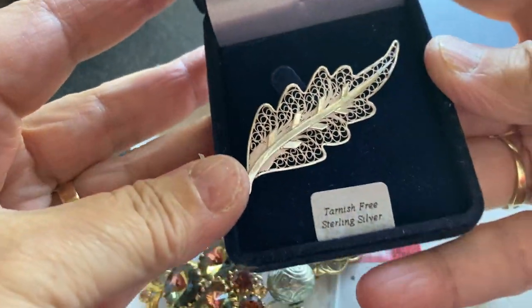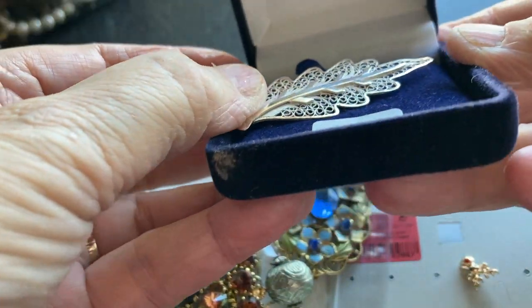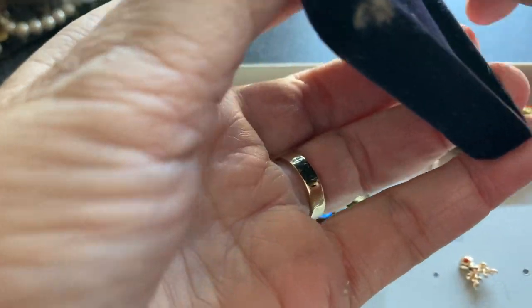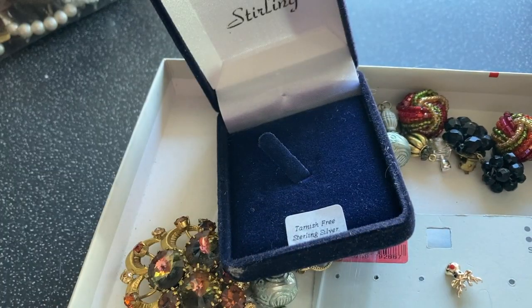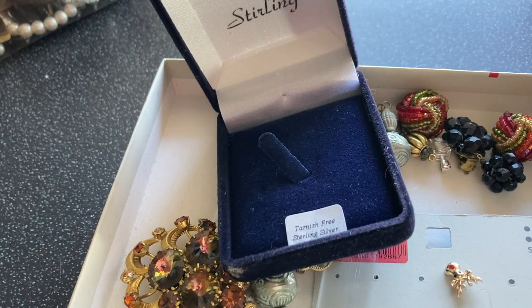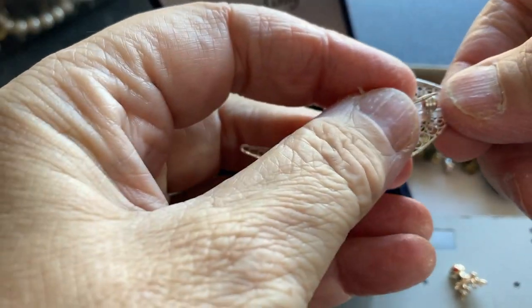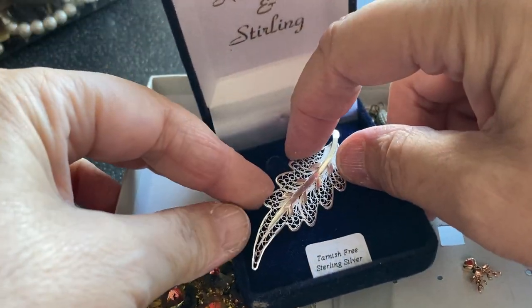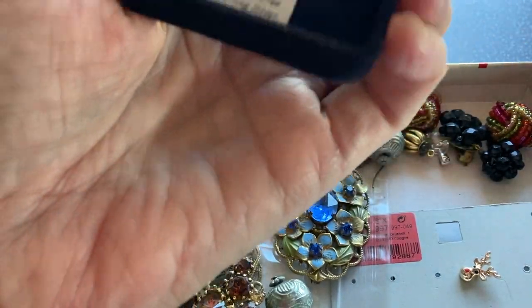Oh, that's nice - tarnished-free sterling silver brooch. Well, I never - Robinson and Sterling. I'll take that out. It's got R&S on it. That makes an awful lot of different brooches. Wanted to make sure it's in the right box. That's that.